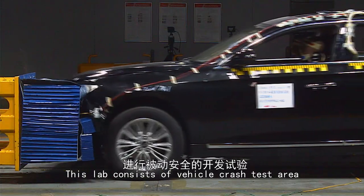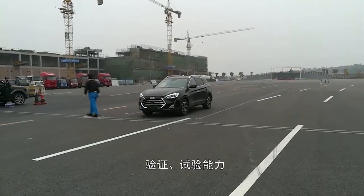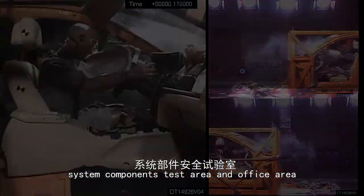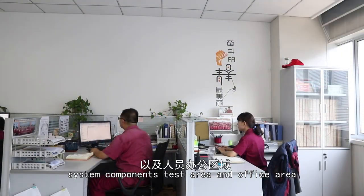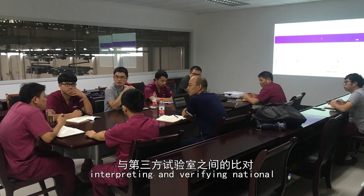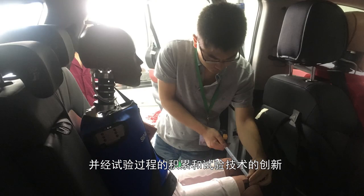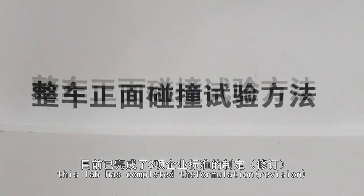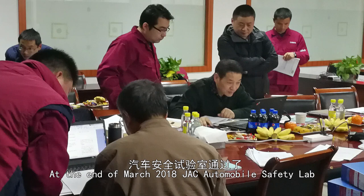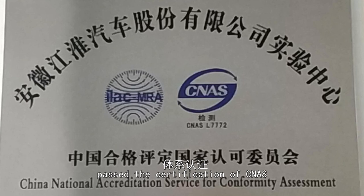This lab consists of a vehicle crash test area, a simulated crash test area, a system components test area, and an office area. Interpreting and verifying national and industrial regulations and standards based on the accumulation of test experience and innovation of test technology, this lab has completed the formulation of three enterprise standards. At the end of March 2018, JAC Automobile Safety Lab passed the certification of the CNAS.